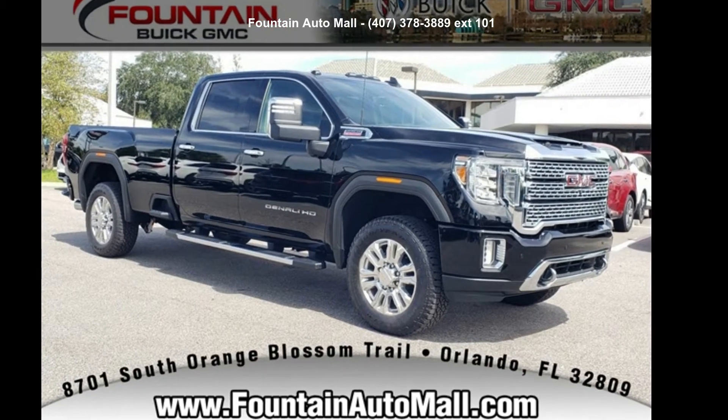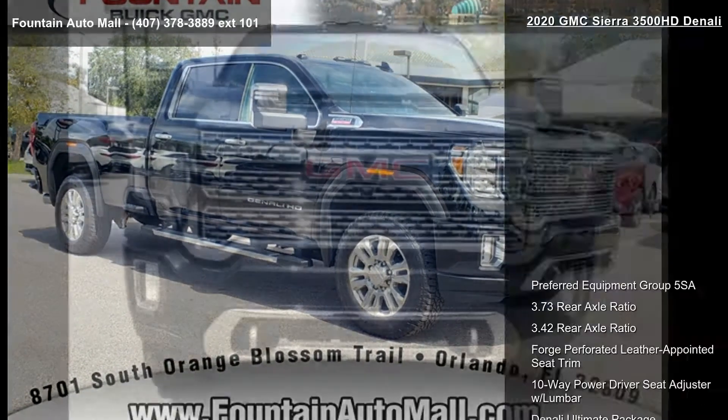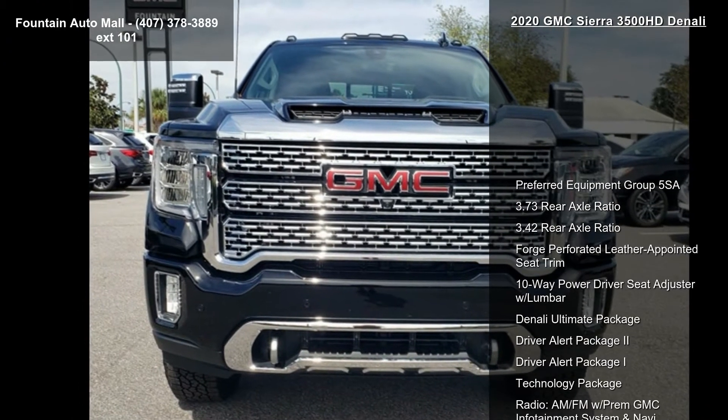Step into the GMC 2020 Sierra 3500HD Denali. This may be the set of wheels you've been looking for.